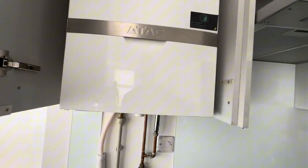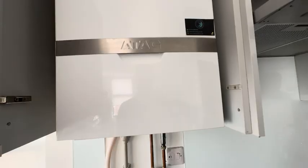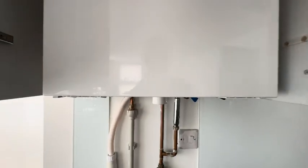Right, let's see what happens on this one — a bit different, finally not a Worcester. We're constantly seeing Worcesters, and of course since they're the most common boiler out there we see a lot of them. So it's nice to work on something a bit different. These are probably my favourite boilers to work on — nice and spacious inside, really intuitive, really good boiler. So have a look.